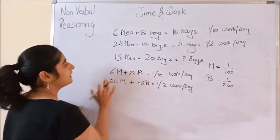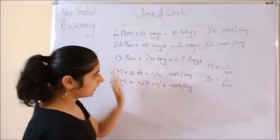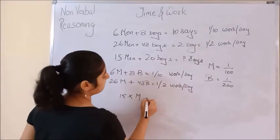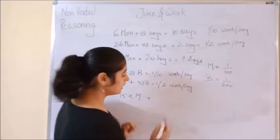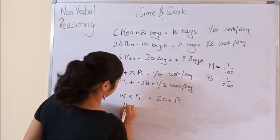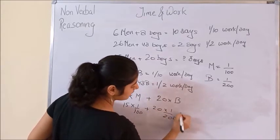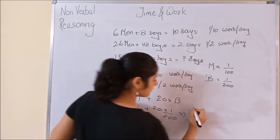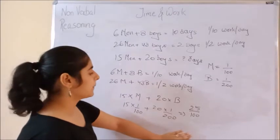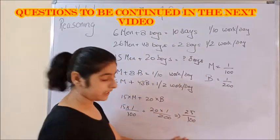Where m is the work done by one man in one day and b is the work done by one boy in one day. Now we have to find how many days 15 men and 20 boys together will take to complete the work. 15 men's one day work = 15 × (1/100), plus 20 boys' one day work = 20 × (1/200). This comes out to be 25/100, which is the work done per day by 15 men and 20 boys.